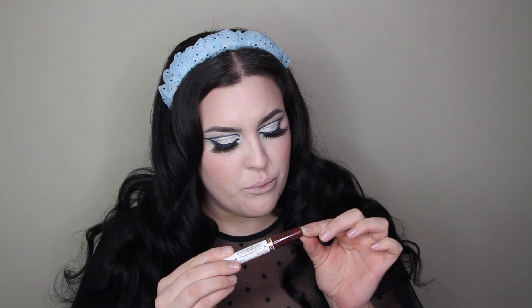Last but certainly not least is shade 345 Espresso Edge — the darkest one. It has a shimmer again, a bronze-toned shimmer. When I first started applying this shade I thought it kind of makes me look dead, and then I thought — that's not necessarily a bad thing.